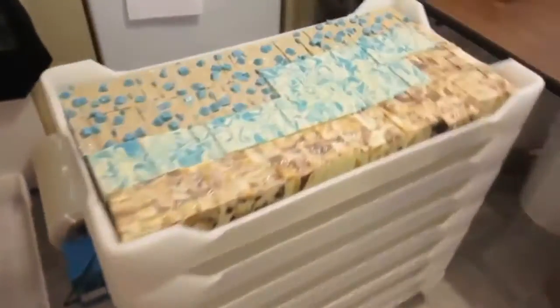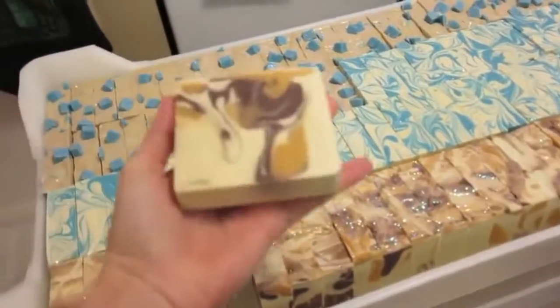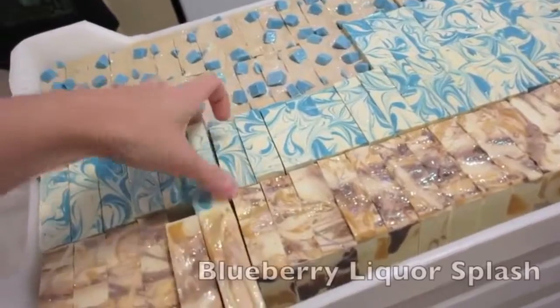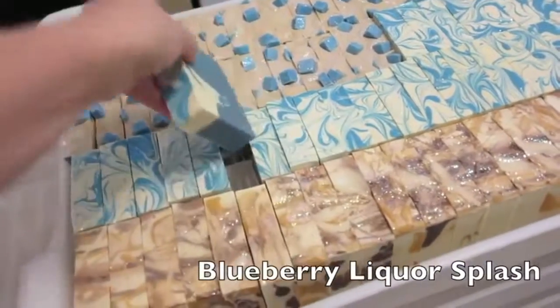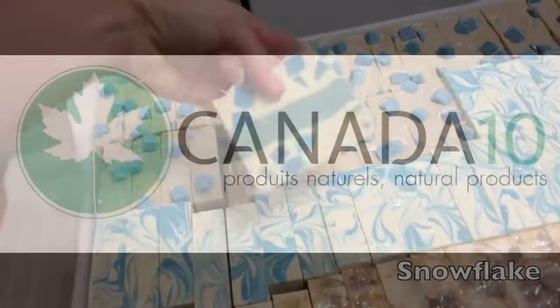Every tray is filled. These are other soaps that we still need to wrap. I have the spiced caramel orange chili pepper soap, the blueberry liquor splash, and this one is our snowflake soap.